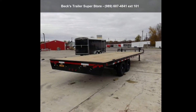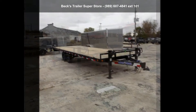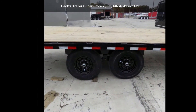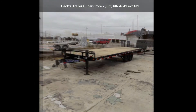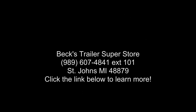Call now to ask the dealer about this unit. We are sure to have a quality trailer that fits your needs. We'll see you next time.